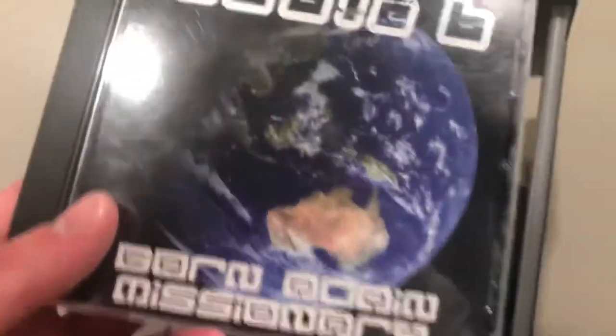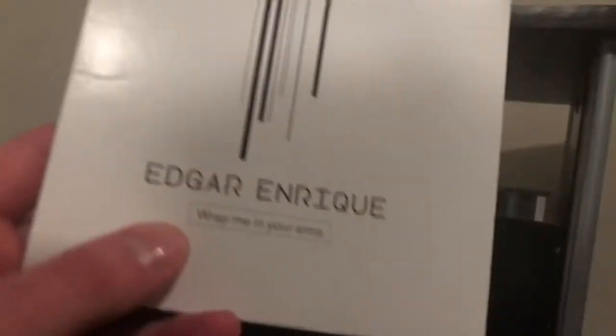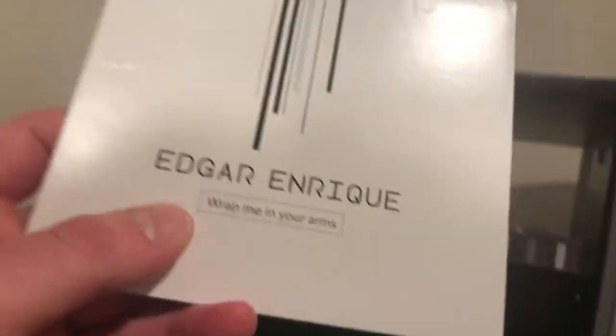Next artist — we're ready for letter E. Eddie B's 'Born Again Missionary,' a good rare find of classic Christian music. Then Edgar Enrique's 'Wrap Me in Your Arms' EP.